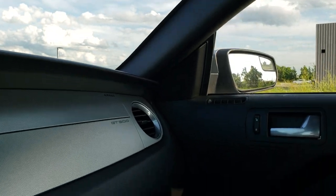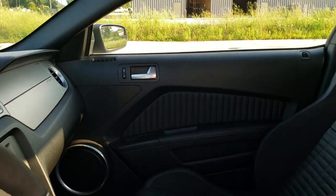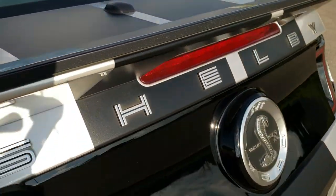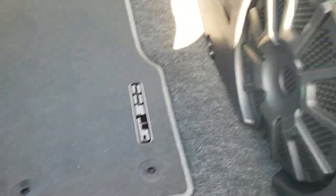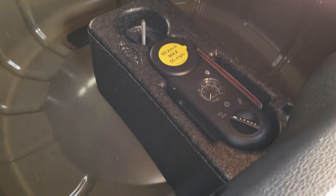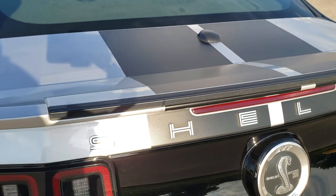We're going to take a quick look in the trunk and then check out under the hood. This one does come with the Shelby car cover. You get a factory floor mat in here. It does have the Shaker 1000 subwoofer back here. You can see it does have that Shelby car cover. You do get a tire inflator kit in there as well. Trunk shuts nicely.